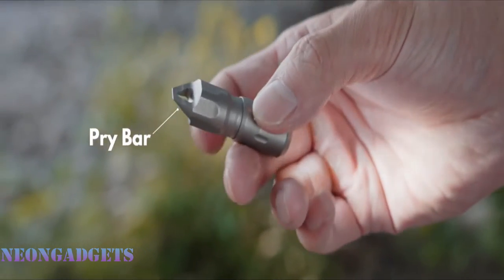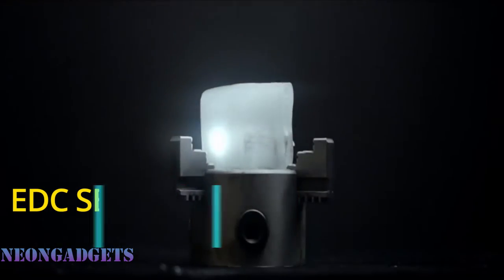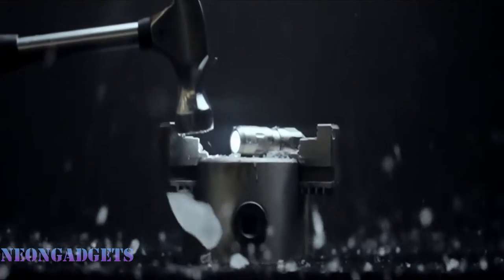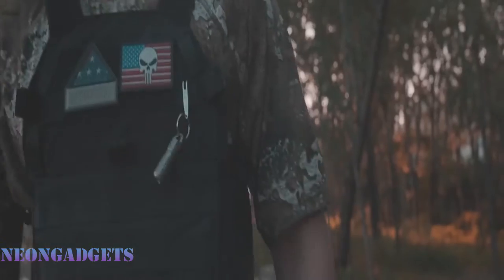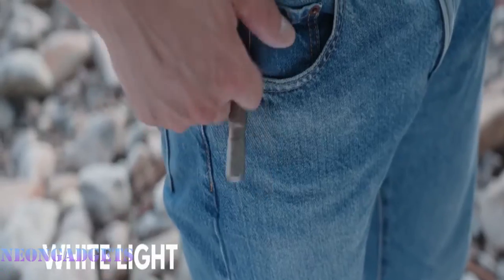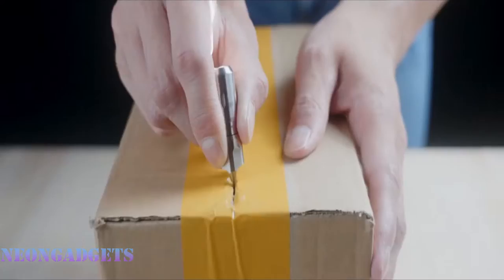The Septem Hunt Mini Rechargeable EDC Flashlight is a small, powerful gadget with a tiny pry bar on the opposite end. It lets you open anything as you light your way, and the pry bar also works as a flathead screwdriver. This USB Type-C rechargeable flashlight offers fast charging to 100% in just one hour. Its ternary lithium battery has a long runtime, and the grade-5 titanium material has either a polished finish or stonewashed finish.